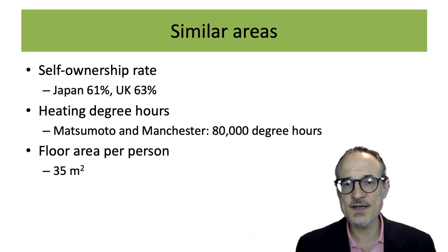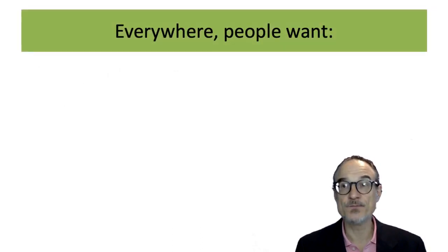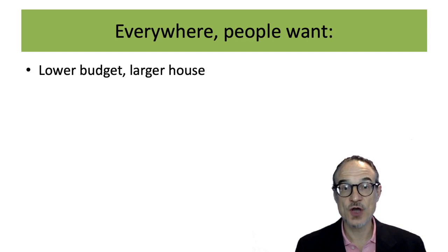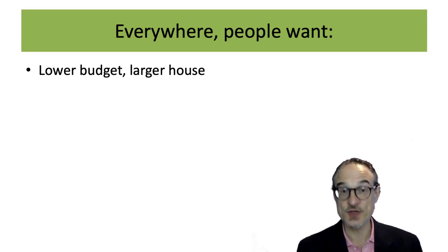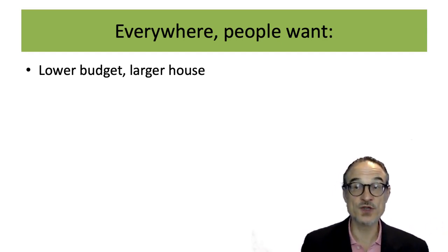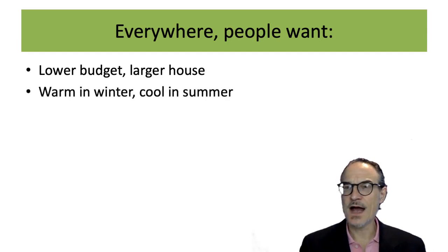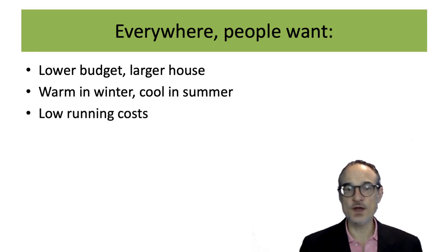There are some things that are similar everywhere. Everywhere in the world, people building a house want to spend as little money as possible — nobody wants to spend more. And probably people would prefer a larger house than a smaller one — if this room could be a little bit bigger, people would probably want it bigger. Everywhere, people want to keep warm in winter and cool when it's hot. This is universal.